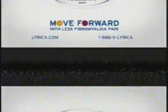Don't drink alcohol while taking Lyrica. Don't drive or use machinery until you know how Lyrica affects you. Those who have had a drug or alcohol problem may be more likely to misuse Lyrica. With Lyrica, I have less fibromyalgia pain and can keep moving forward. Ask your doctor about Lyrica.